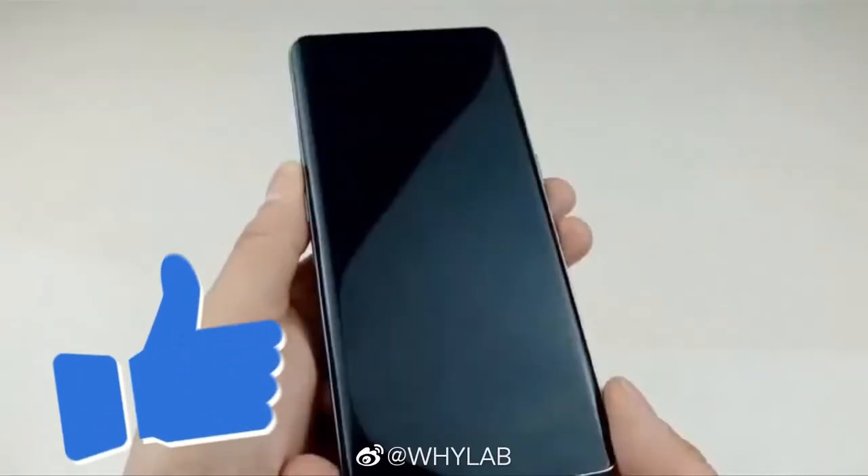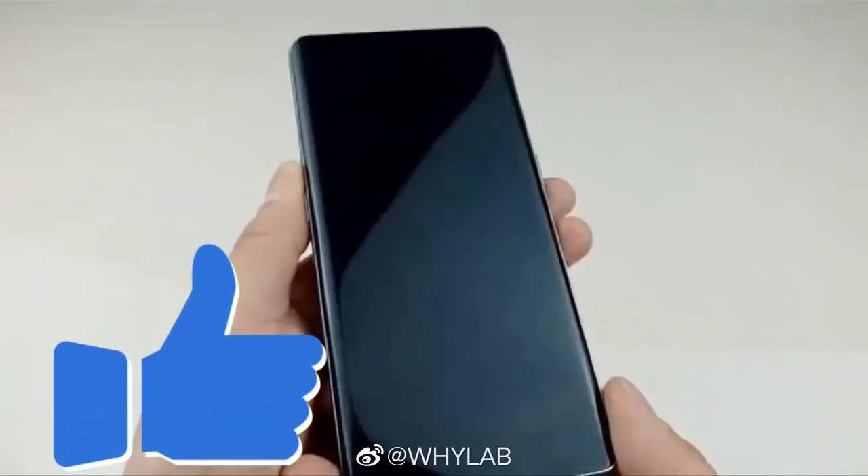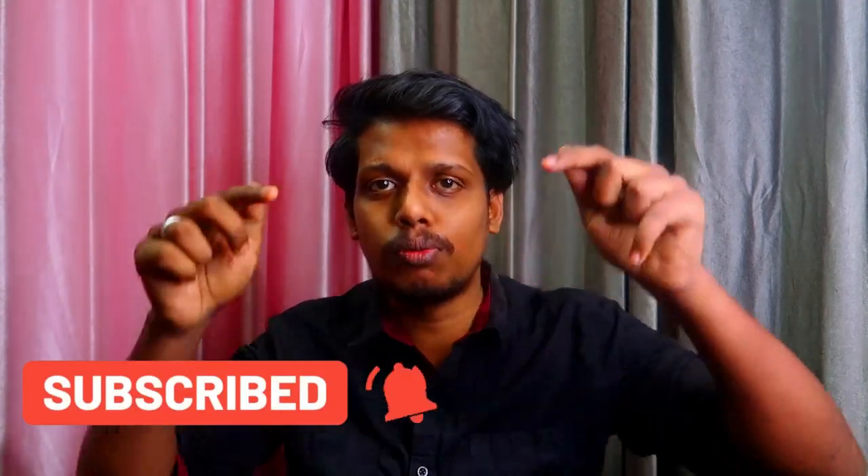That's all about this video. If you liked this video, hit the like button, and if you'd like to watch upcoming videos, hit the subscribe button. Thanks for watching!